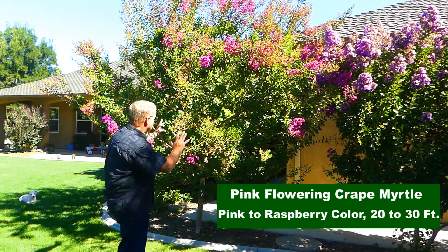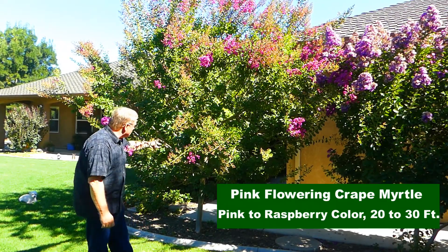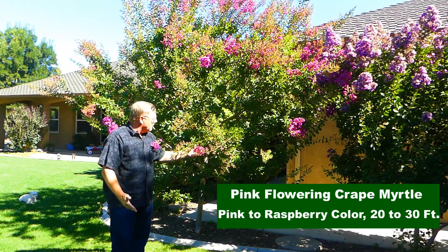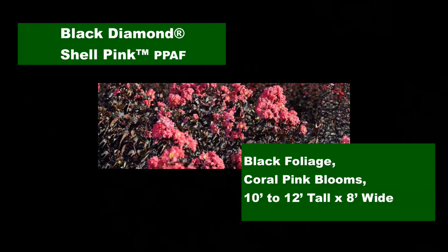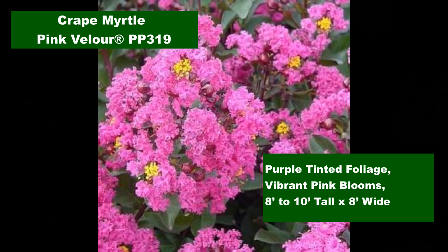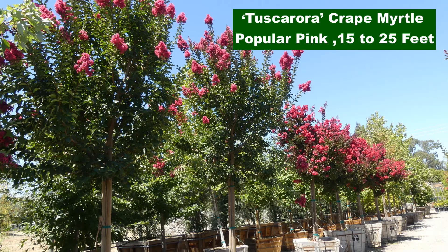Crepe myrtles are so versatile. This one is grown with a little bit of a pedestaled trunk — what a gorgeous canopy with this beautiful raspberry flower. The ever popular color pink really pops against the dark to black foliage of the Magic and Black Diamond crepe myrtle series, not to mention their wide range of adaptability, assorted heights, and great disease resistance. From the breeders of Dynamite comes the Pink Velour, and the pink Tuscarora is tops in trees.